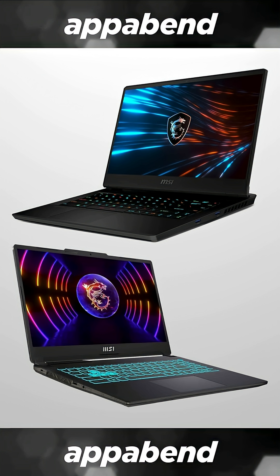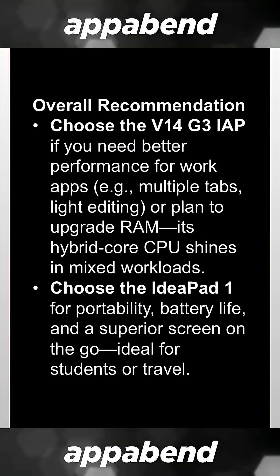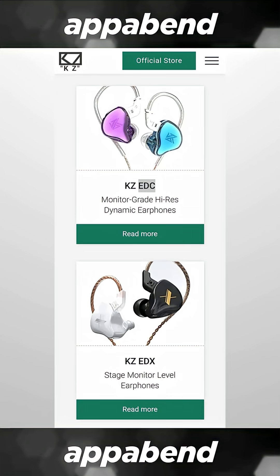It doesn't give you all the information from a typical laptop review, like the typing experience, the build quality, or the performance benchmarks. But there is enough information, based on the specs alone, for most people to make a purchasing decision.